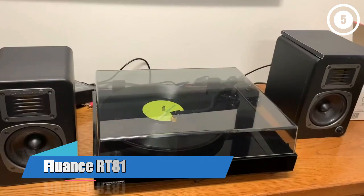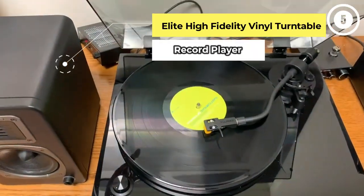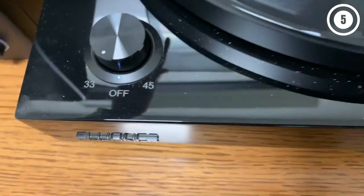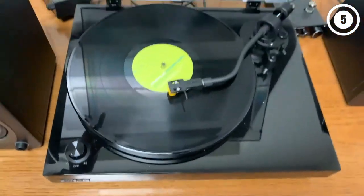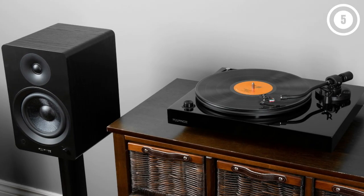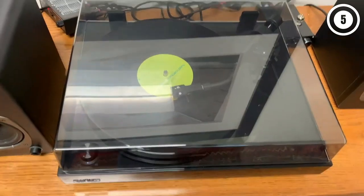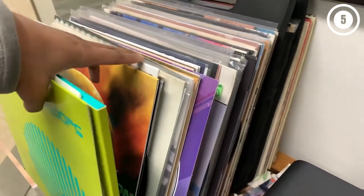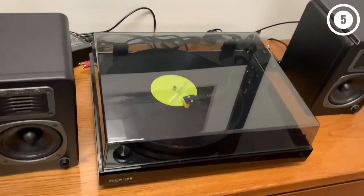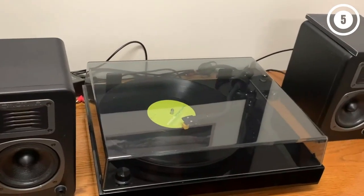Number 4: Fluance RT81 — the best mid-price turntable without any extra additions. We think the Fluance RT81 is an excellent starter turntable. The reason? It's simple to set up and use for newcomers, but you can switch out the cartridge to squeeze out more performance later on. You don't need to worry about getting a separate phono preamp either, as there's one built in, but you can turn that off if you want to use a more powerful external preamp instead. We really enjoyed this turntable's sound during testing, but we did encounter a few issues.